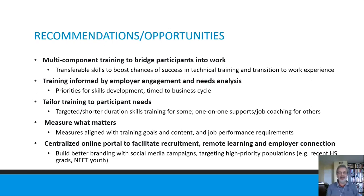Measuring what matters was also important — having our measures and data collection aligned with our training goals, content, and job performance requirements really helped us understand the outcomes. Finally, if we want to scale this up, we might want to consider a centralized online portal to facilitate recruitment and some remote learning opportunities, rather than asking people to travel long distances, with employers connected through that portal as well. We've had experience from other projects building better branding with social media campaigns tied to these centralized portals to target high-priority populations. Thank you so much to NL Wick for funding this, and we're really happy to be part of this conference.